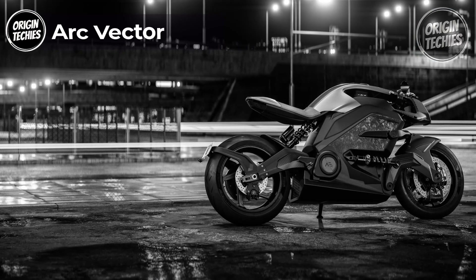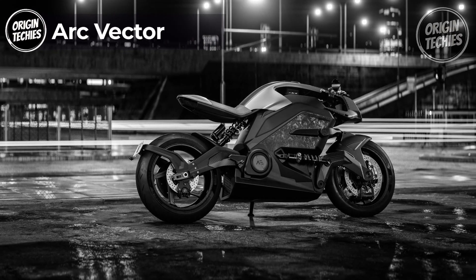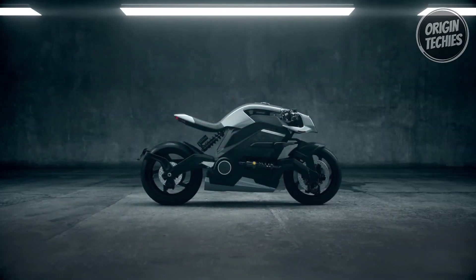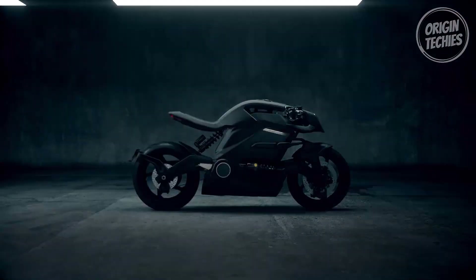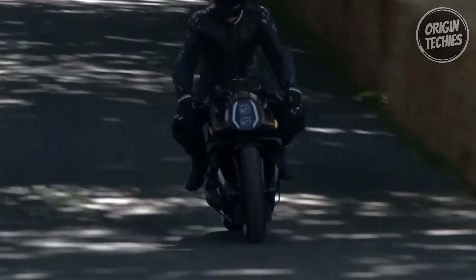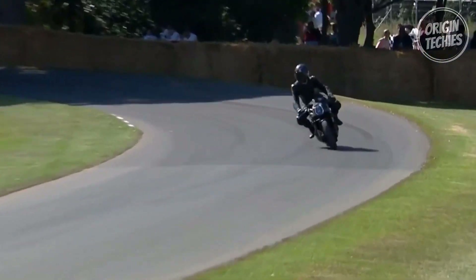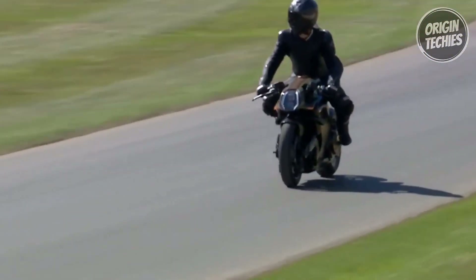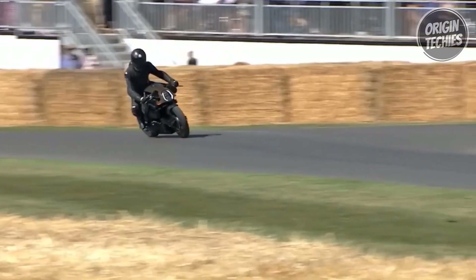The Arc Vector stands as an epitome of electric motorcycle innovation, redefining the boundaries of performance and design. Boasting a rapid 40-minute charge time, powered by a 399-volt system, and equipped with a 16.8 kWh battery, it's designed to push electric mobility to new heights. Weighing 240 kg, it merges agility with power. The Vector shines in its exceptional range, capable of covering 436 km on the NEDC cycle. Its top speed, limited to 200 km/h, balances exhilaration with control.